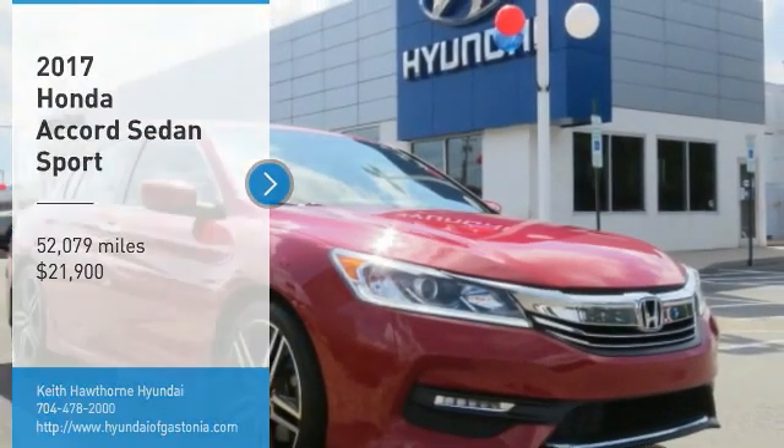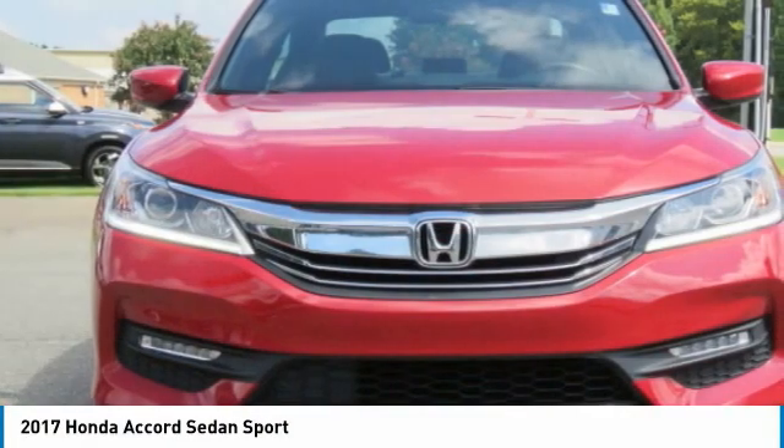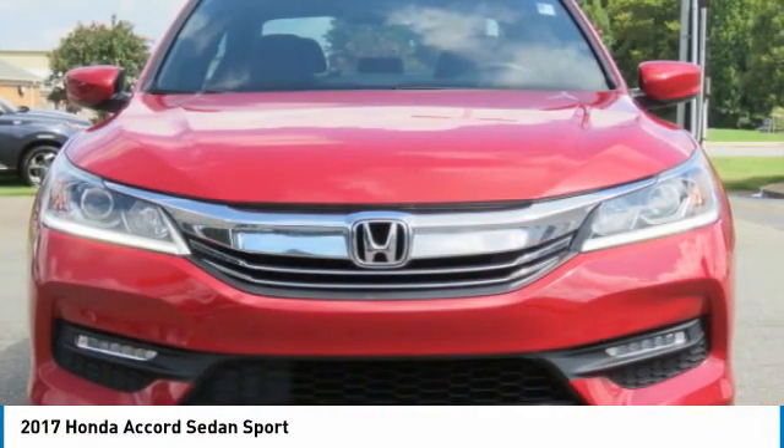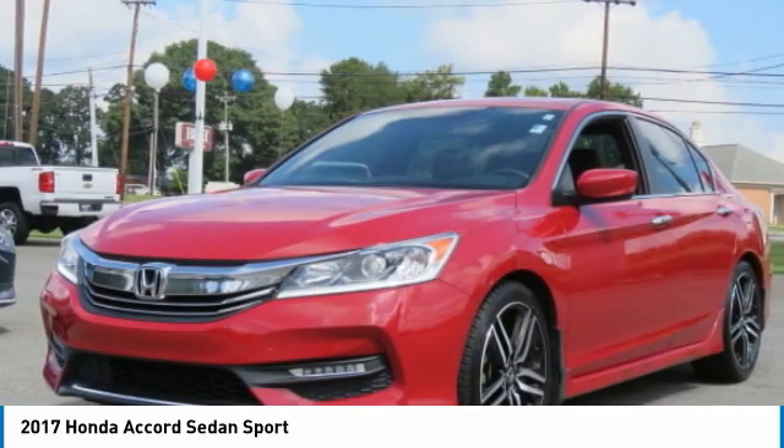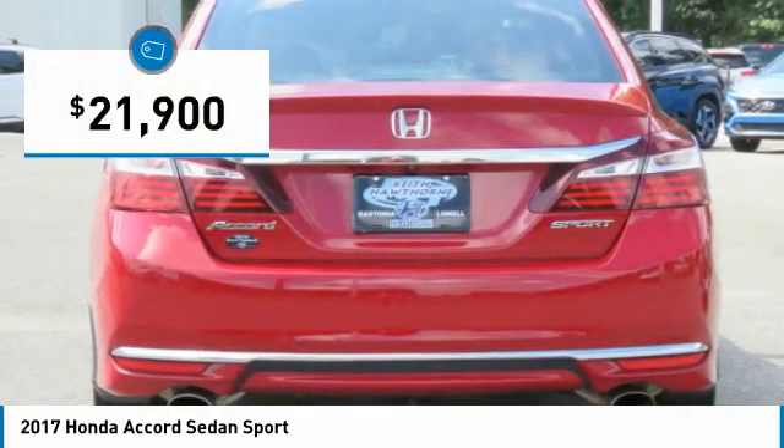Looking for the right vehicle? Check out the 2017 Accord. Ingeniously simple, yet overflowing with luxury and technological creativity. All that and more in the Accord, and it is priced below $25,000.